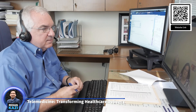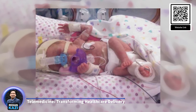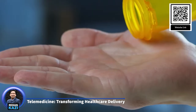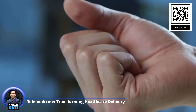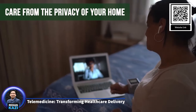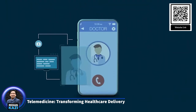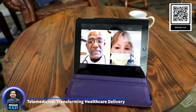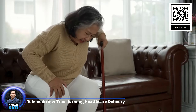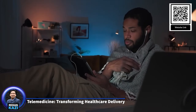Additionally, telemedicine platforms can facilitate the sharing of medical images, lab results, and other data between healthcare providers, improving the coordination of care. Despite its benefits, telemedicine faces several challenges, including issues related to data security, patient privacy, and the digital divide. Ensuring the confidentiality and security of patient data is critical, particularly as telemedicine platforms become more integrated with electronic health records. Not all patients have access to the necessary technology or reliable internet connections, creating disparities in access to telemedicine services.